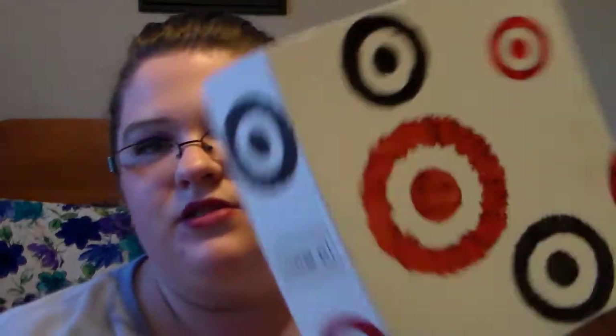So you take this little Target sleeve off and you get just a white box. The cool thing about it being a white box is you can always reuse it for anything — if you're wanting to wrap it for somebody, you can always reuse it. So that's always good.